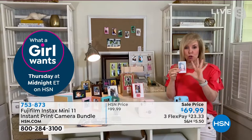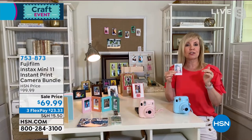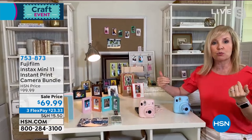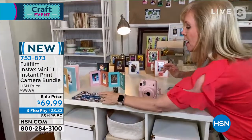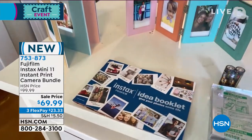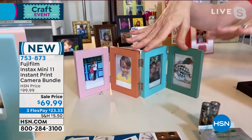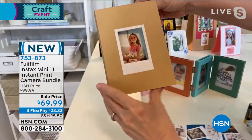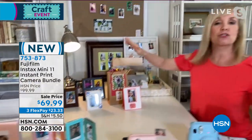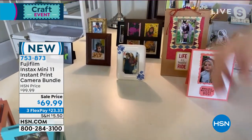With HSN you're getting that 10-pack of film, batteries, a little inspiration book, a cute adorable wooden frame, a multicolored frame you can put your two-by-threes in, and a fun little scrapbook with nice hard thick pages. The two-by-three industry has just exploded — you can go to the dollar store or craft store to buy little dollar frames for your prints.